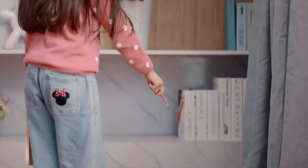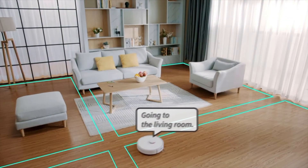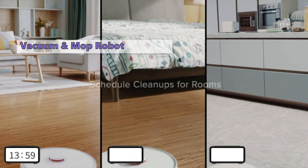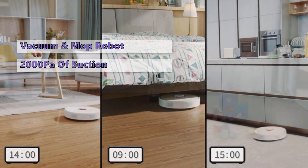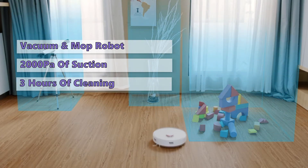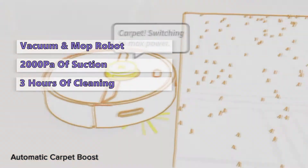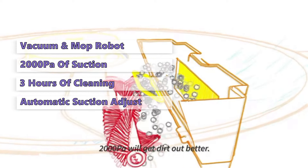Roborock has an entire line of robot mops with a variety of cleaning modes and smart home integration. The S6 is this brand's top-of-the-line model, combining the benefits of a vacuum and a robot mop in one unit. This powerful vacuum has not less than 2,000 Pascals of suction power — enough to lift a AA battery right off the floor. The super-sized dustbin and battery will give you 3 hours of cleaning time. A cool feature is that the S6 will automatically adjust the suction depending on the surface it detects, so when it climbs onto a carpet, it will automatically increase suction.